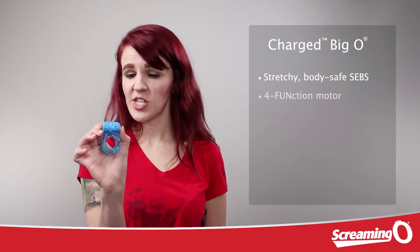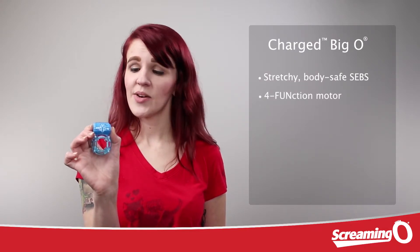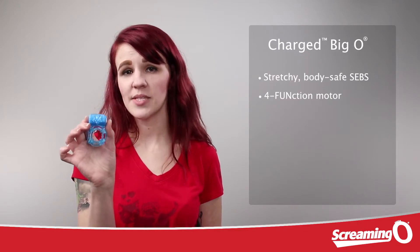The four-function compact motor of the Charged Big O is going to give you three speeds plus a fourth tease and please mode.